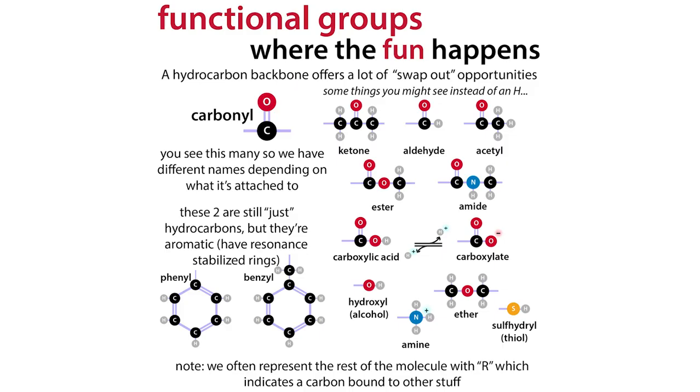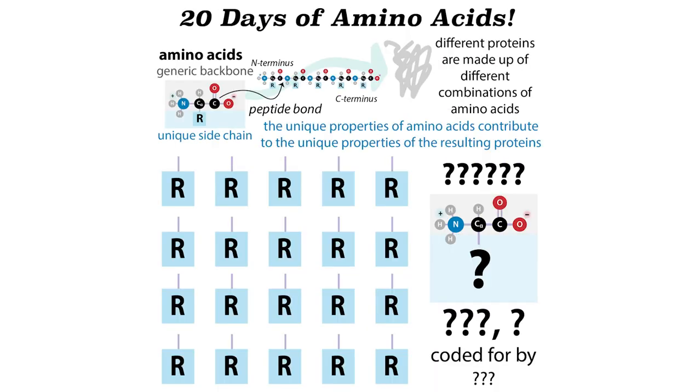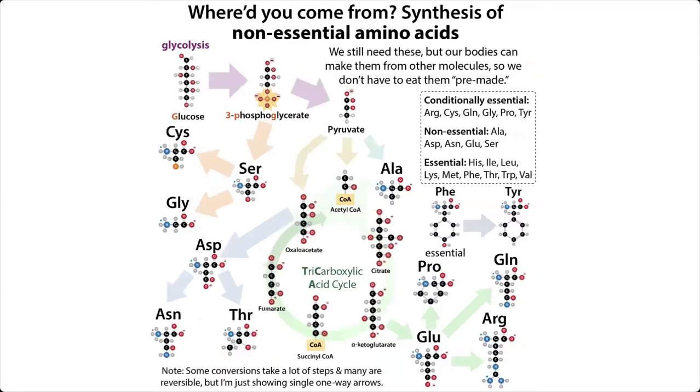Some of these amino acids will have special functional groups — basically little parts that can do cool things. We'll talk about each of these amino acids one day at a time. Each day, I will uncover one amino acid and tell you a bit about it, including those properties, as well as where we can get these amino acids from.